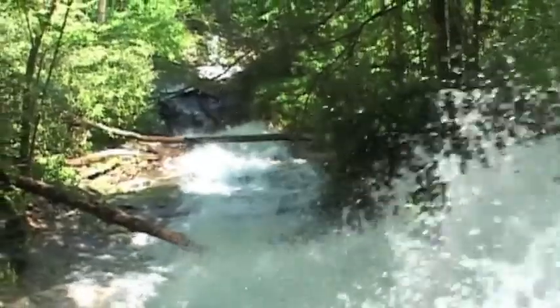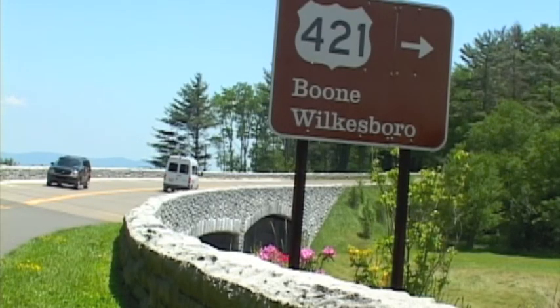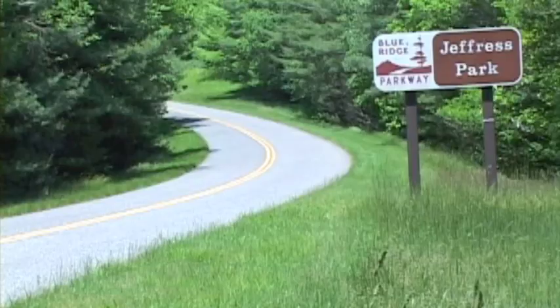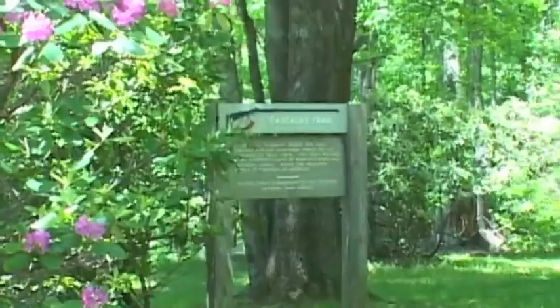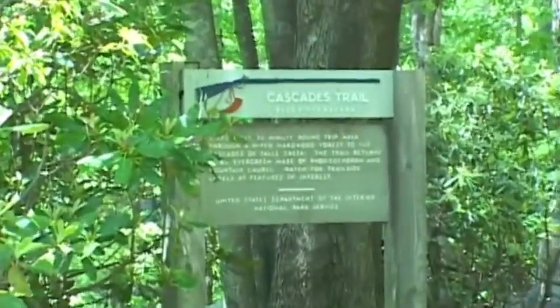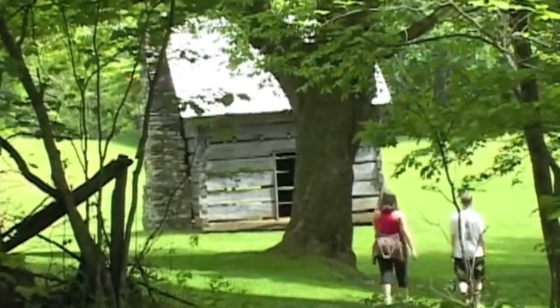Waterfalls, a major Appalachian attraction, and some of the best are in the North Carolina high country. From Boone, head north on the Blue Ridge Parkway and the Cascades is your first stop. Start at Tompkins Knob Overlook to lengthen the hike past historic cabins.